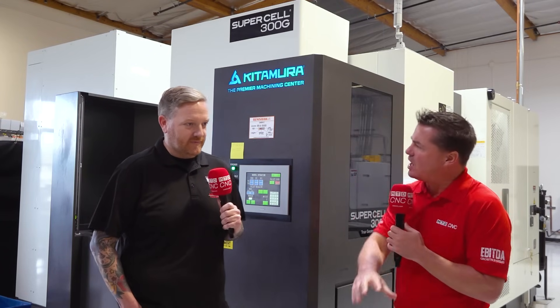The second thing I want to get into is what you're most excited about with this Supercell. But first — when you're taking a shop from the level where a lot of us are competing for the same parts because any machine can do them, and you move into a world where only specific high-quality machines can make those parts, how do you get the confidence and courage to take that step into Kitamura territory?